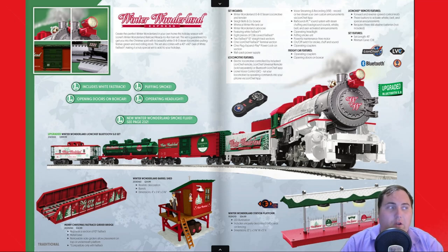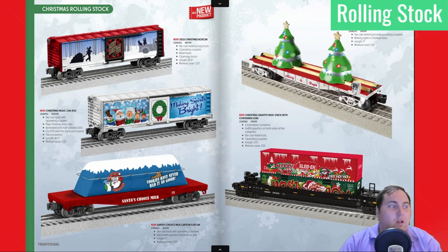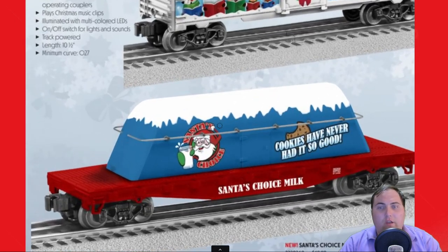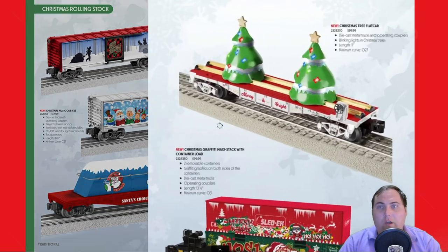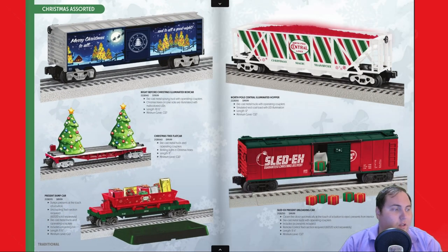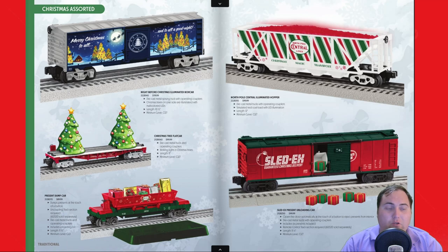Coming in at number four is not a specific Lion Chief set, but instead some special rolling stock. Lionel has done a great job creating new rolling stock for the 2023 holiday season. Some of my personal favorites include Santa's Cookie Flat Car and the 2023 Christmas Box Car. There's also a Christmas Tree Flat Car that is really nice, and if we flip the page in the Lionel catalog, you'll also see the Present Dump Car — if you want to add some action and variety to your display, the dump car is a great option. You will need an operating track with Lionel FasTrack to use it, so keep that in mind.